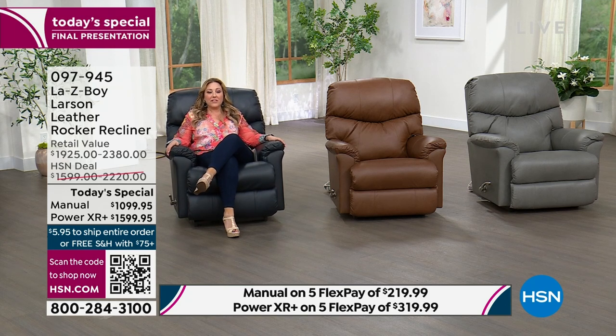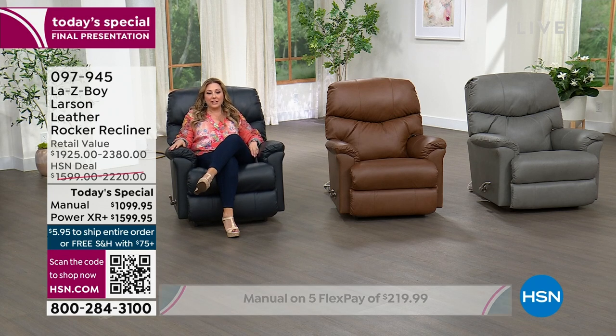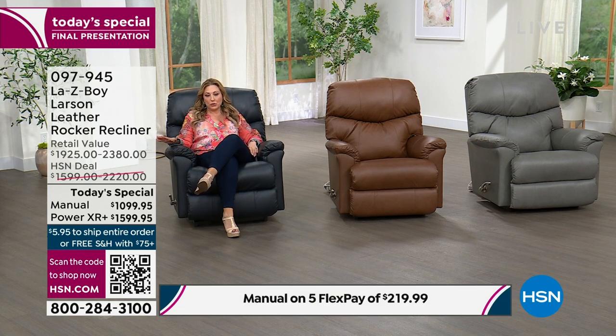Here we go with our very best value of the day — genuine leather for the Larson. This is the best of the best with white glove delivery and VIP financing. You can see on your screen the extraordinary sale price. The powers are all sold out, but if you want a power Lazy Boy chair, in about 20 minutes when these sell out, we did bring in something that gives you power or manual — it's the Joel, with iClean fabric.